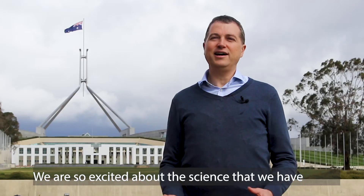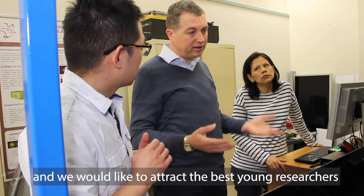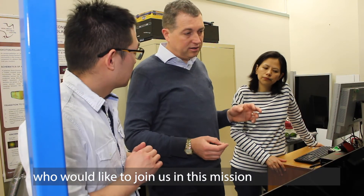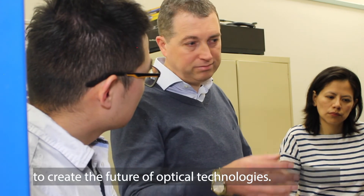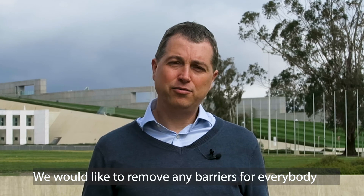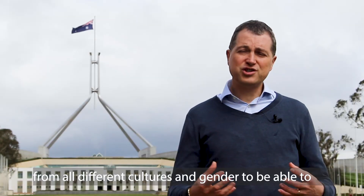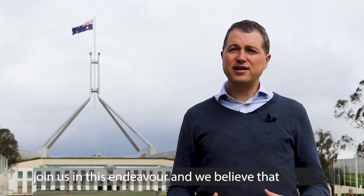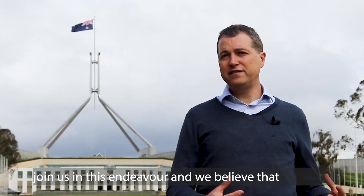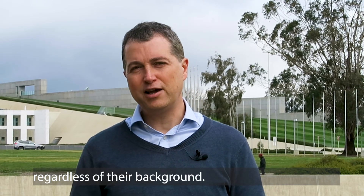We are so excited about the science that we have put forward as a vision and we would like to attract the best young researchers who would like to join us in this mission to create the future of optical technologies. We would like to remove any barriers for everybody from all different cultures and genders, and we believe that physics and engineering is a science for everyone regardless of their background.